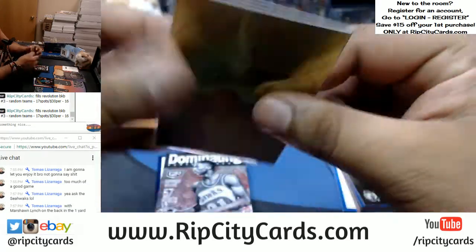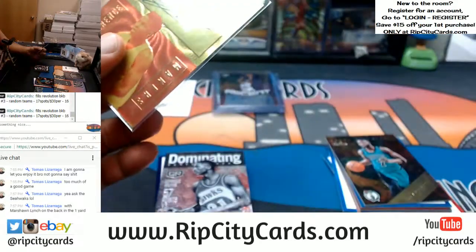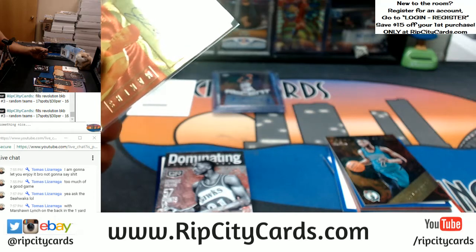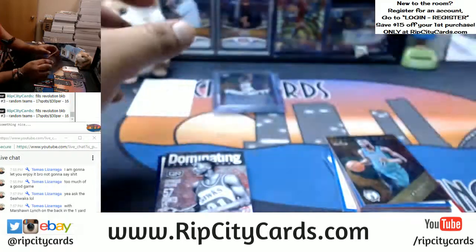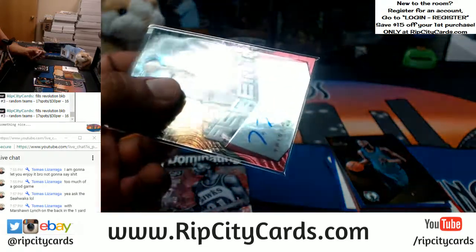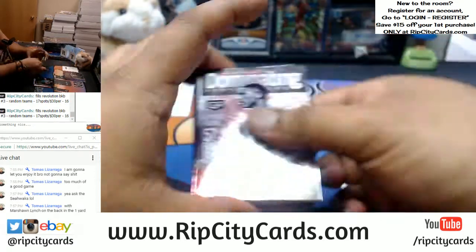Very nice, this was numbered to 99. These cards aren't fitting like they're supposed to — got mixed up with the other top loader. That's perfect. Replace this one, probably a little too big. Your boy be knowing. Replace that.